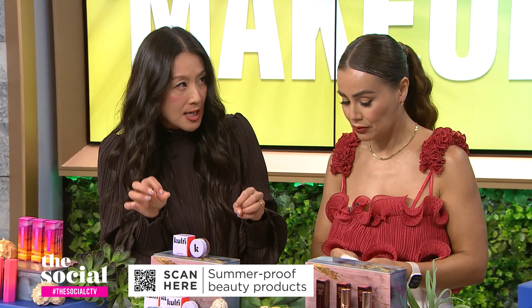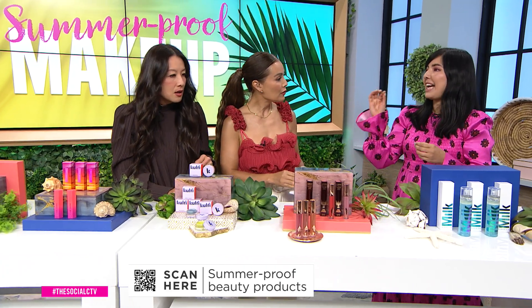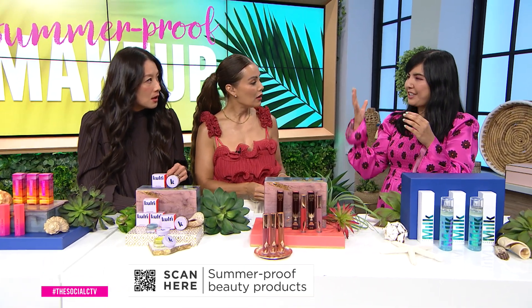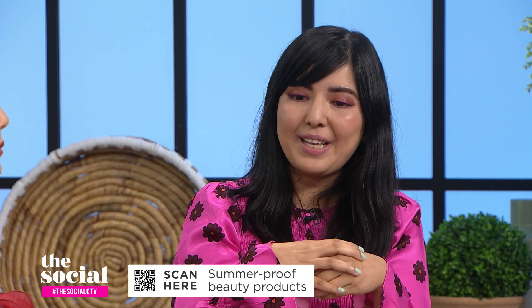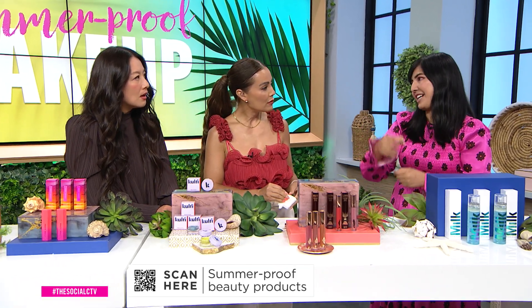Do you have tips for creating even more staying power on a super sweaty day? For extra insurance, you can use an eyeshadow primer — that creates the base and helps your eyeshadow cling to something. If you really want long-lasting wear, use your cream eyeshadow as the base and then go over it with another layer of powdered eyeshadow.